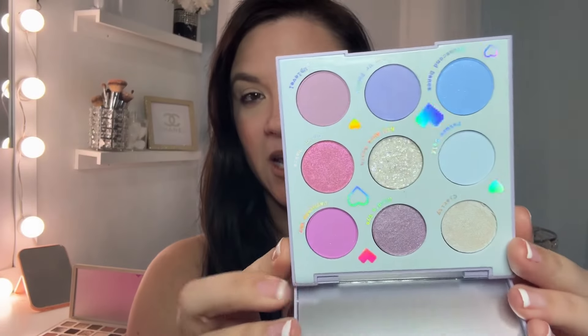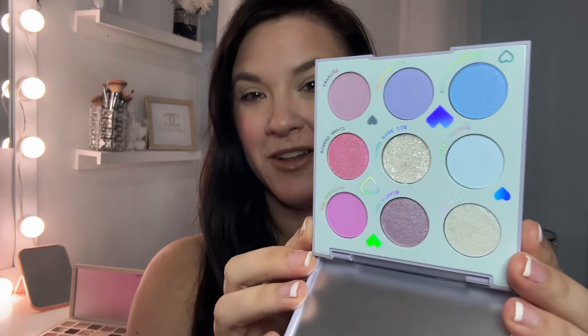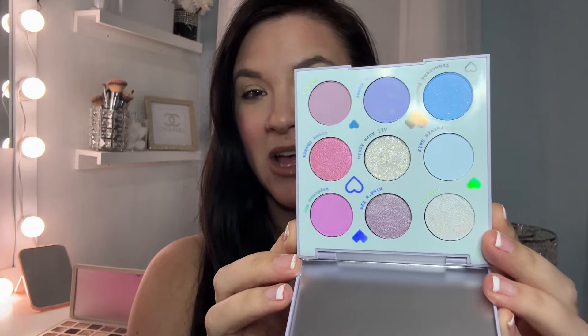Next one is In a Trance. Now I don't remember which one this is, but let's open it up. It looks like fun packaging on the front, so we'll see. Oh, pretty! That's gonna be gorgeous for spring — really pretty colors, very pastel. It looks really pretty. It reminds me a lot of another one that I got. I wonder if that's the same.